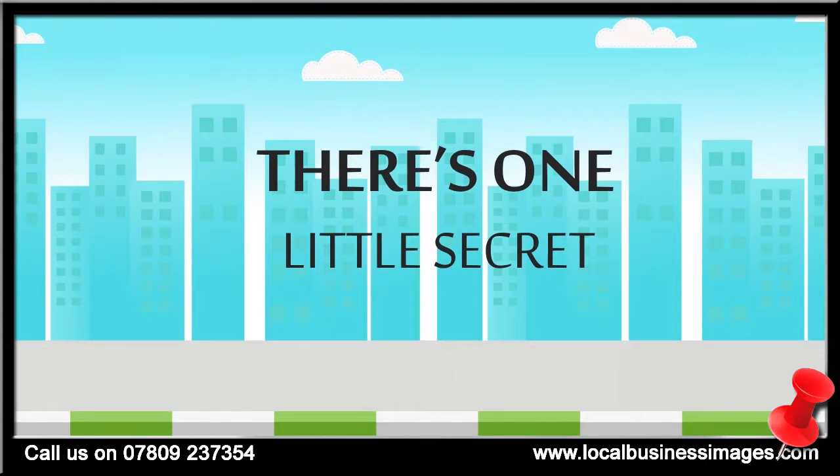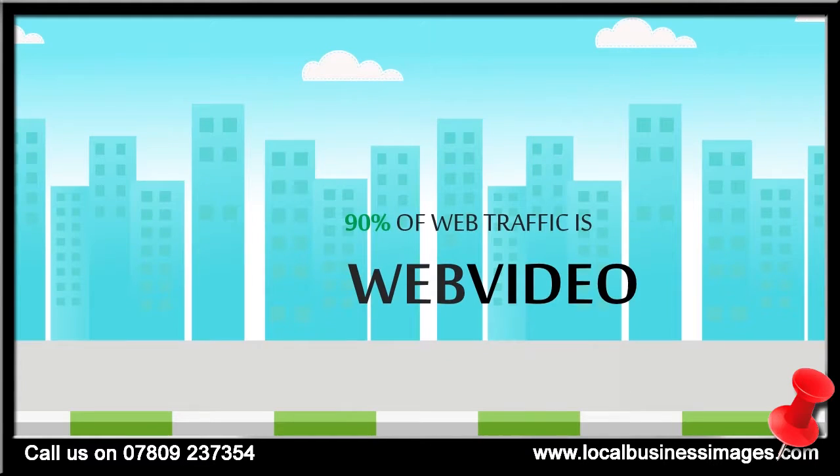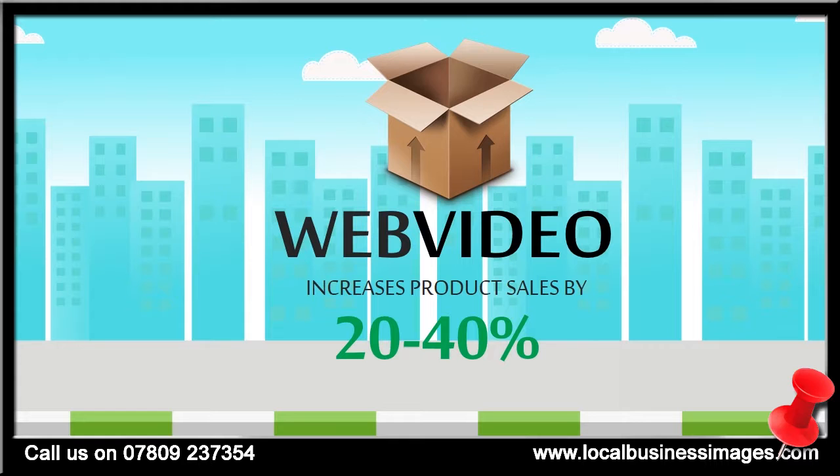But there's one tiny secret most people don't know about, and it's called Web Video. Web Video is an affordable yet highly engaging way to showcase your products and services, connect with customers, and grow your business. It dominates the internet, claiming over 90% of web traffic as of 2013.